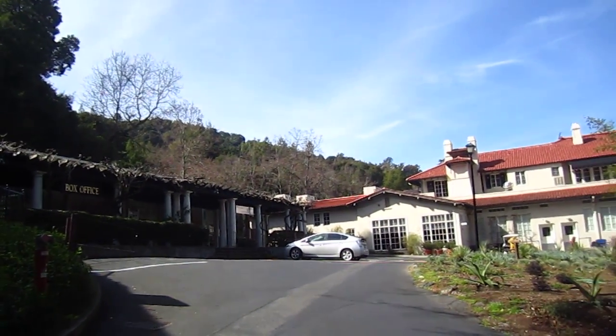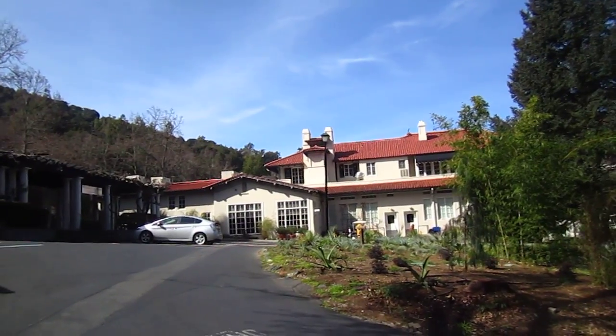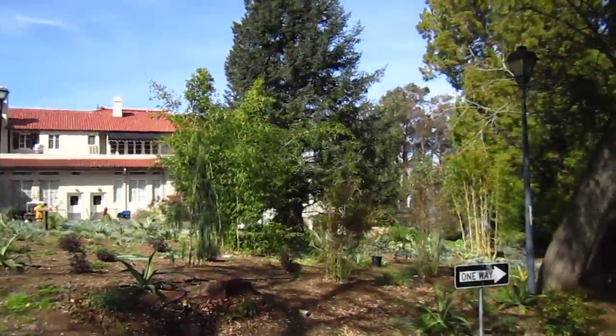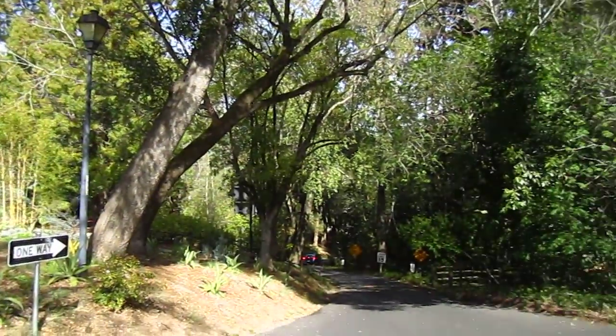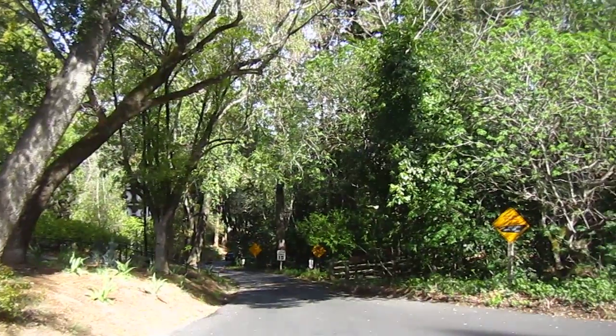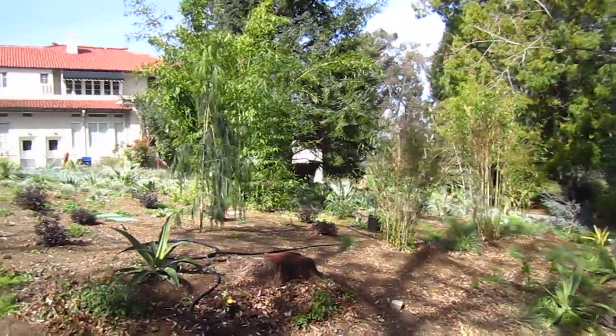Good afternoon, dear friends. Here I am in a place called Villa Montalvo in Saratoga, California. It's a quiet, nice, very unique place.